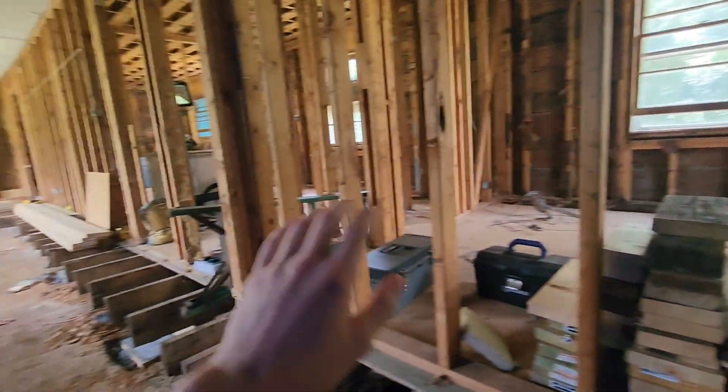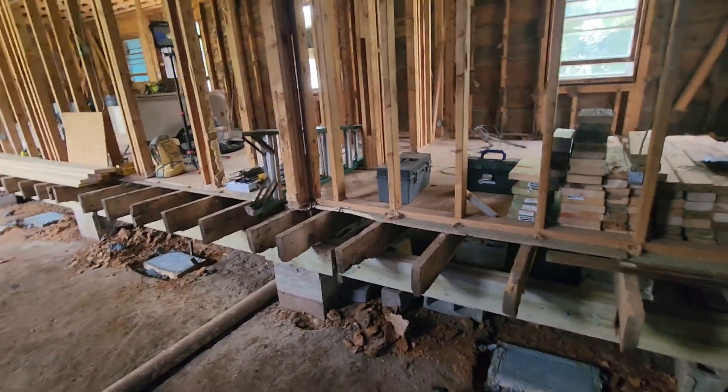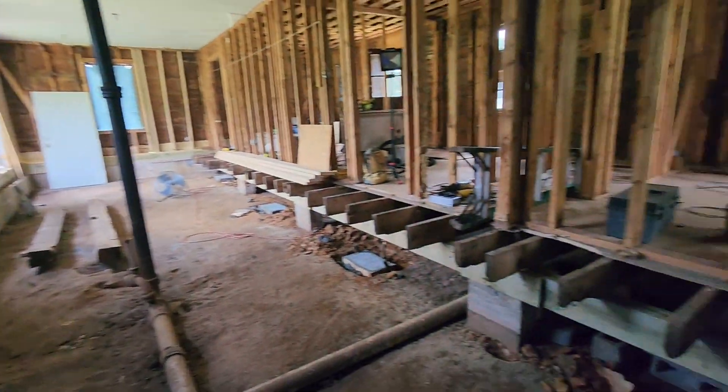Then it's this side of the house and we'll do basically everything I've done over here, but over there. I'll rip all that flooring up, take all of those floor joists out, and we'll replace the seal plate on that side of the house, just like this one.